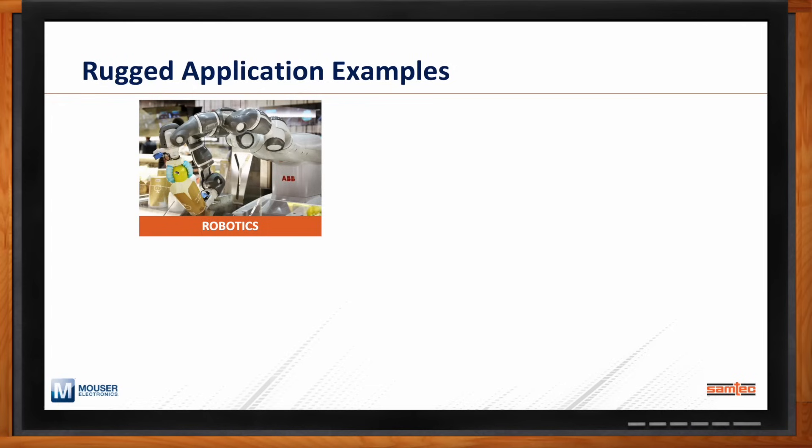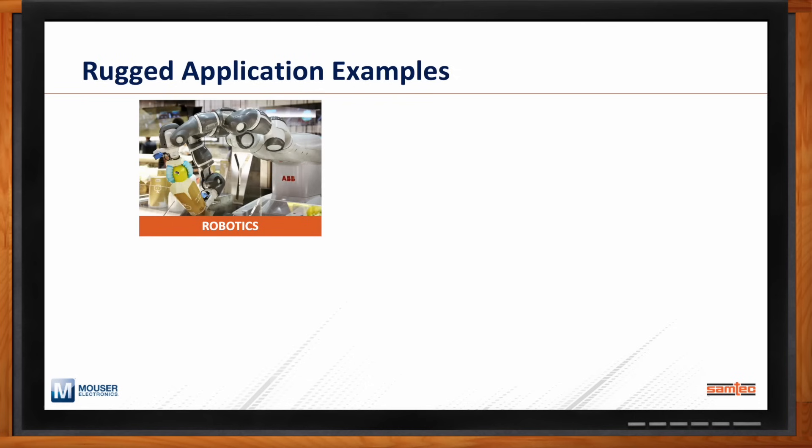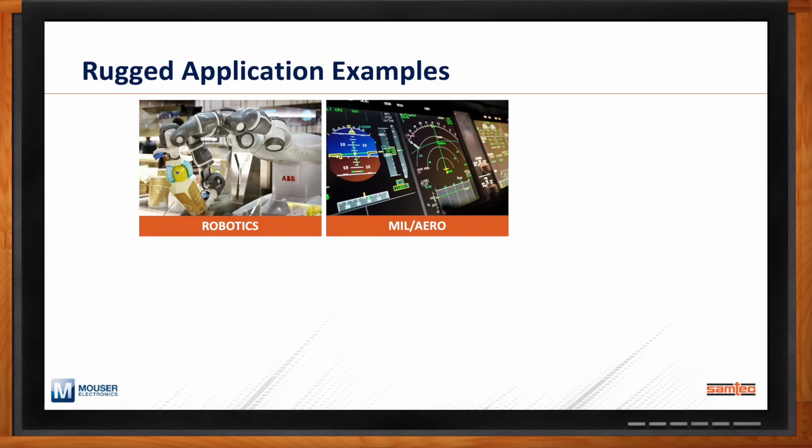When we think of all those robotics applications, signal, data, and power needs to be routed everywhere. Mil-aero speaks for itself — those are definitely rugged. Mil-aero applications could be underwater, in space, or at 70,000 feet in the atmosphere, obviously subject to shock and vibe and extreme temperature ranges.